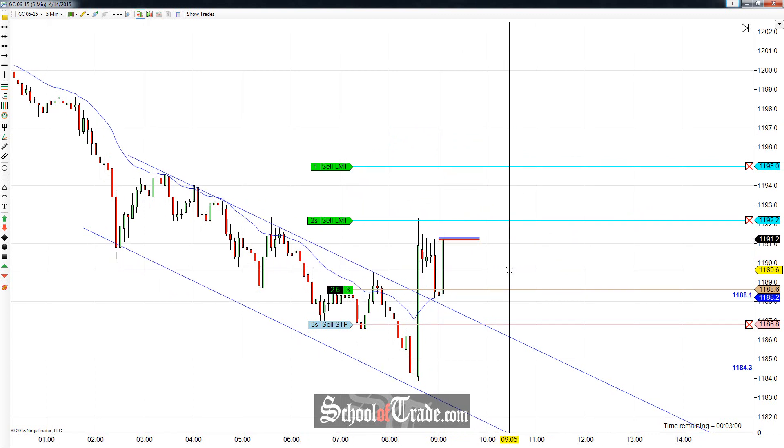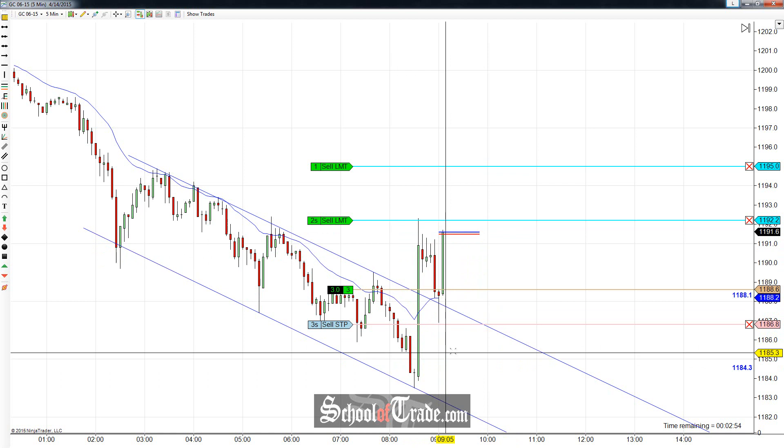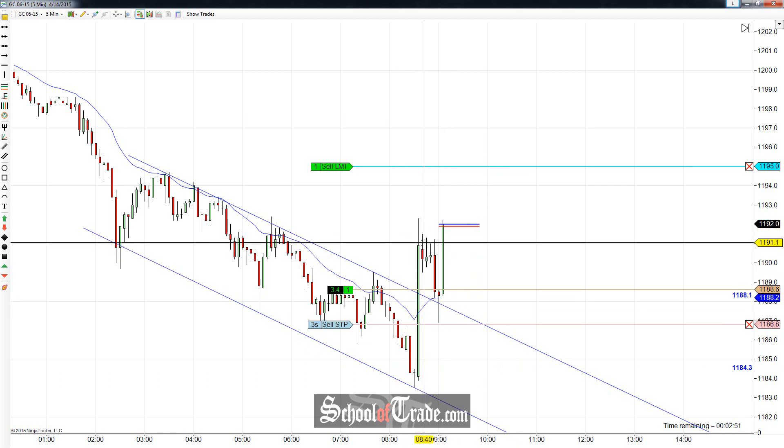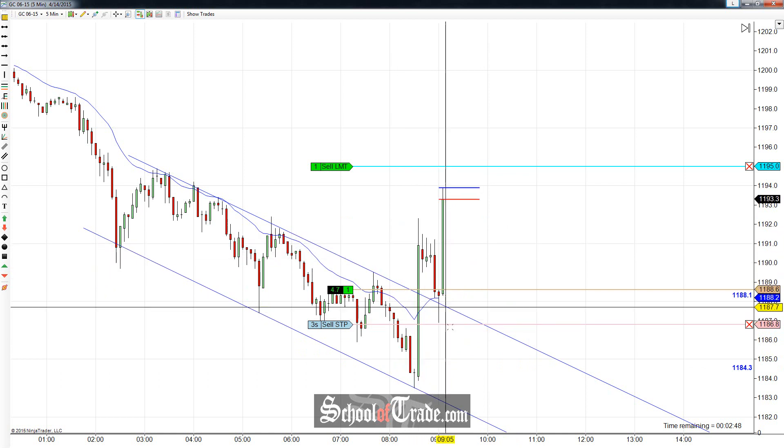That little breakout pullback does typically happen when you get these types of spikes. Not everyone who got into this trade initially is going to want to buy way up here — nobody's going to want to buy up at 91. So they're going to wait to buy that pullback, and that pullback came right to the channel.